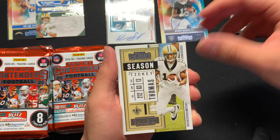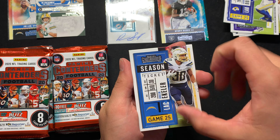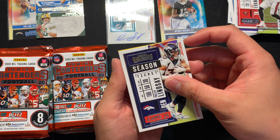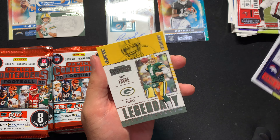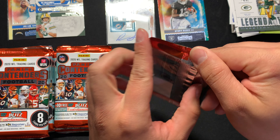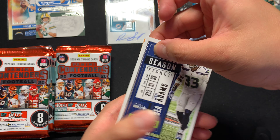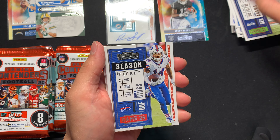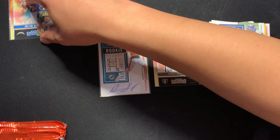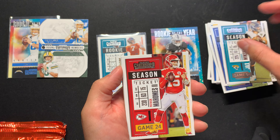Khalil Mack, Michael Thomas, Marquise Brown, Aaron Donald, another Austin Eckler, another Mike Evans, Philip Lindsay, and a nice Brett Favre legendary. Jamal Adams. There's a Pat Mahomes — Marlon Mack, AJ Green.